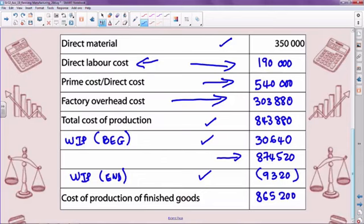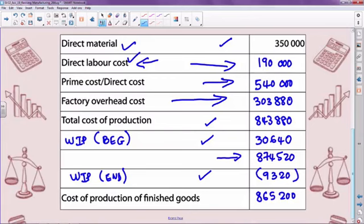To recap: we put in work in process at the end, which gave us our subtotal. We put in work in process at the beginning, which gave us our total cost of production. We brought in the factory overhead cost we had calculated. Then we calculated the prime cost of production as 540,000, and using given information, calculated the direct labor cost of 190,000 — the missing figure. In accounting, when we subtract, we put the figure in brackets, and this gave us the cost of production of finished goods.